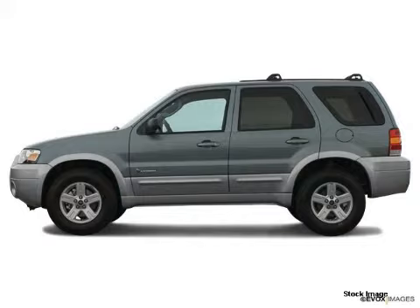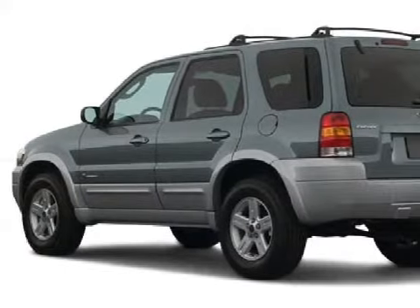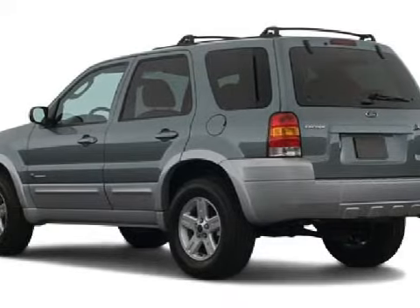This sensational 2005 Ford Escape Hybrid gets an estimated 31 miles per gallon on the highway and has 67,873 miles.